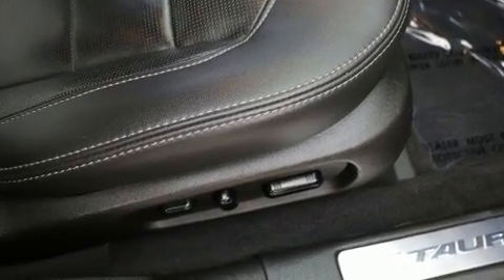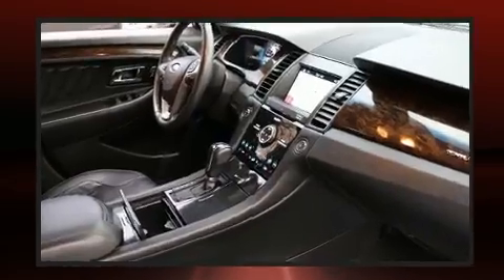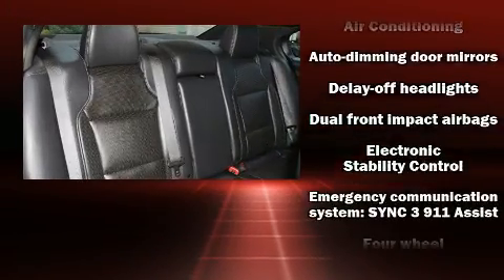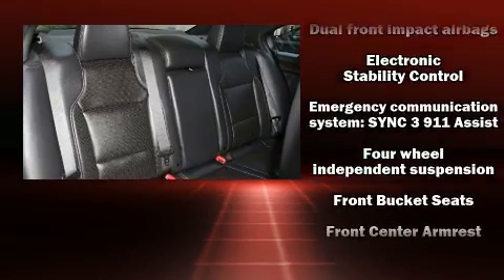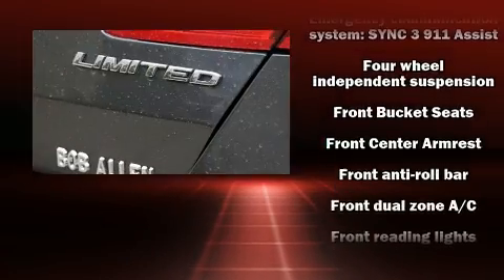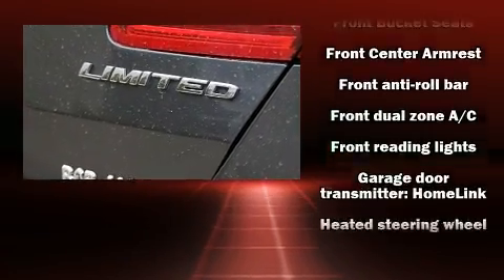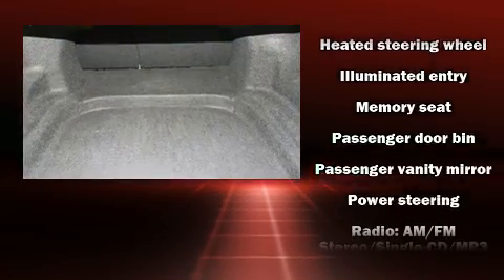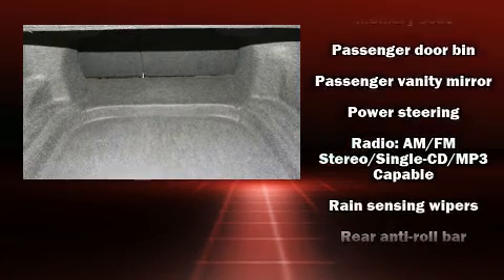Passengers are protected by various safety and security features, including head curtain airbags, front side-impact airbags, traction control, brake assist, ignition disabling, and four-wheel disc brakes with ABS.